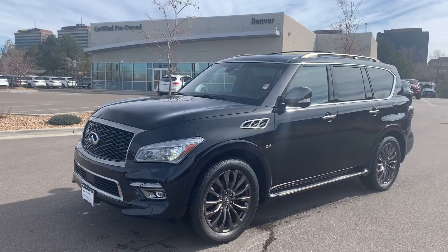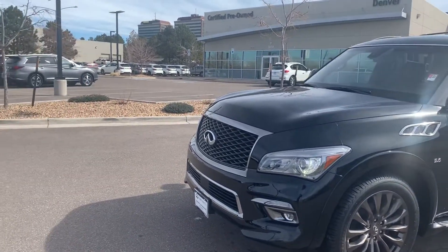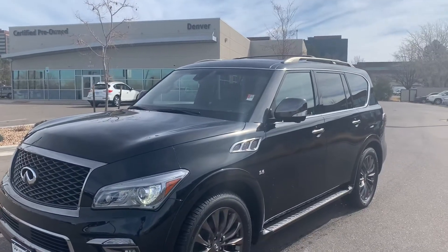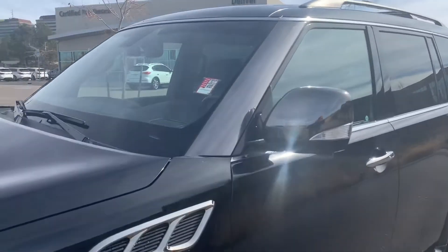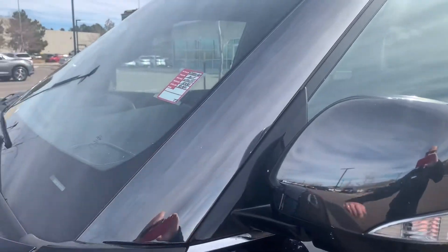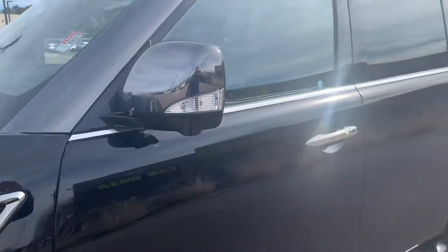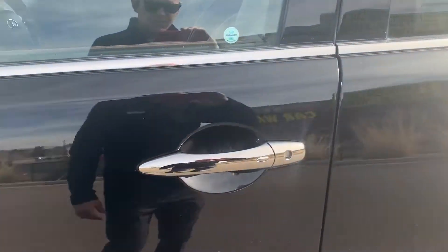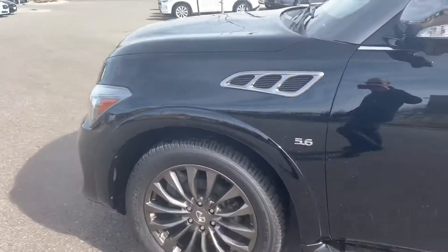The Limited trim level on this gets you the bigger wheel. You have the smoked chrome accents like on the grille, the back of the side view mirrors, and on your A-pillar here. You can see that different tone — instead of being a regular chrome, it is a smoked chrome. They also added it to the door handles, just to give it a different accent or a different look as far as that finish.